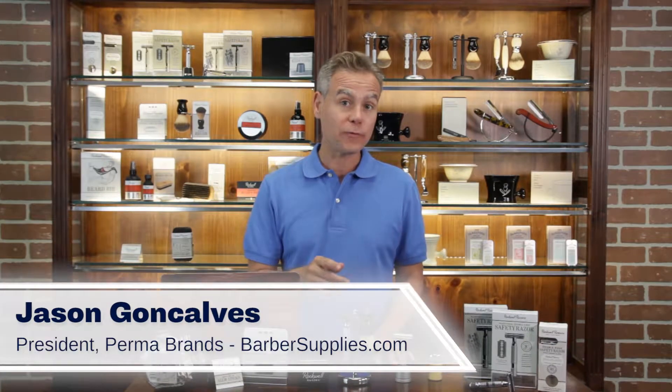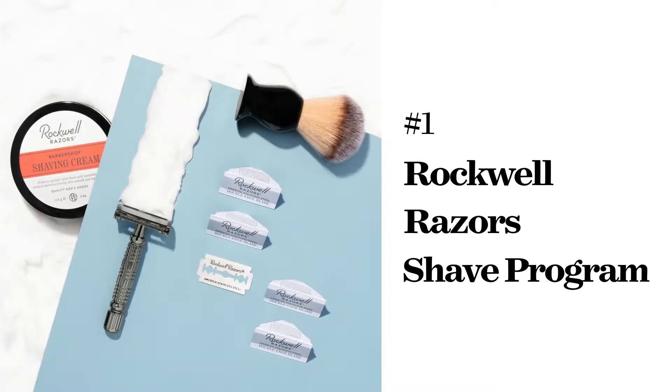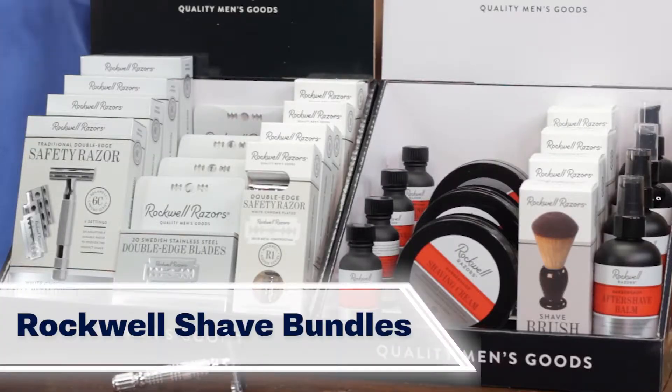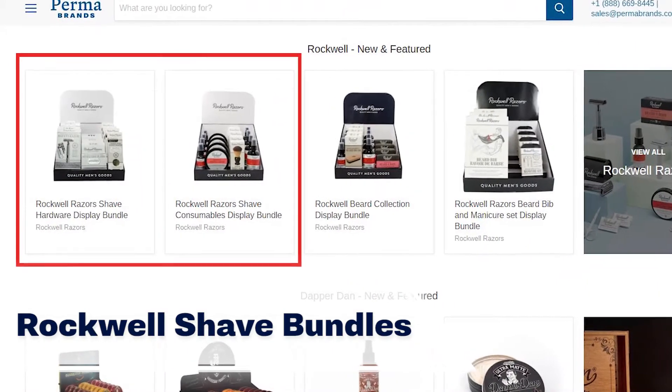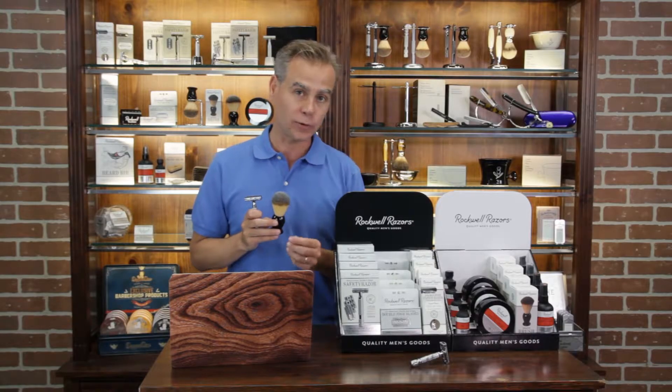Hi, this is Jason with Permabrands, and in this video we want to show you some of our top-selling products for your zero-waste or eco-friendly store. Our first product recommendation and our top-selling product category by far is the Rockwell Shave Bundle, made up of the Rockwell Hardware and Softgoods Display Bundle. It's really become a top-seller because of a few reasons.